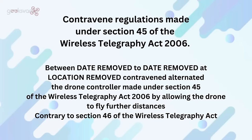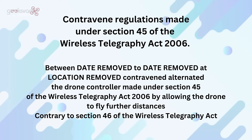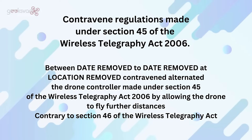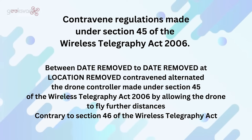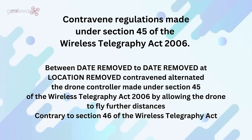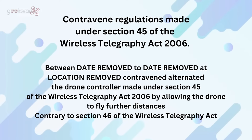Now let's take a look at the common parts of the specific charge. I've removed the essential identifying data so that we don't identify anybody. These are confirmed charges in the court system, so they are out there in the public domain. It reads: contravene regulations made under Section 45 of the Wireless Telegraphy Act 2006. Between the dates at location removed, contravened or alternated the drone controller made under Section 45 of the Wireless Telegraphy Act 2006 by allowing the drone to fly further distances, contrary to Section 46 of the Act.